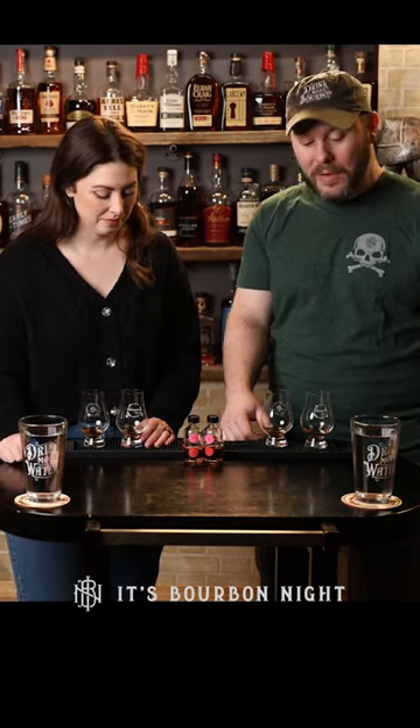I think I'm leaning A. I think I'm leaning B. So you are liking Four Roses Small Batch Select better and I'm liking Maker's 46 better. We'll see what happens tomorrow. Until then, drink more bourbon.